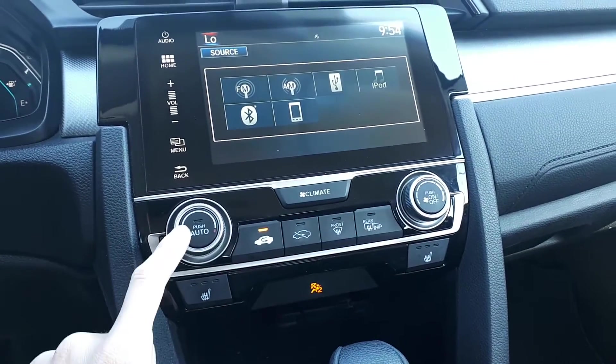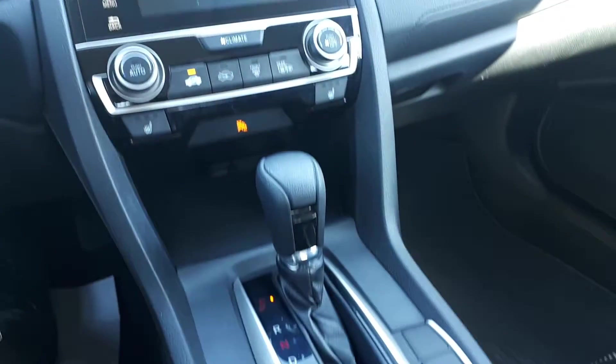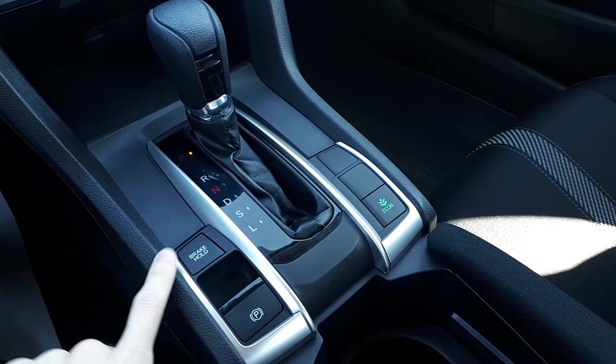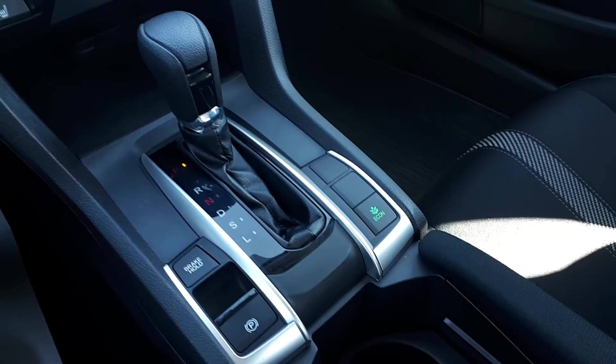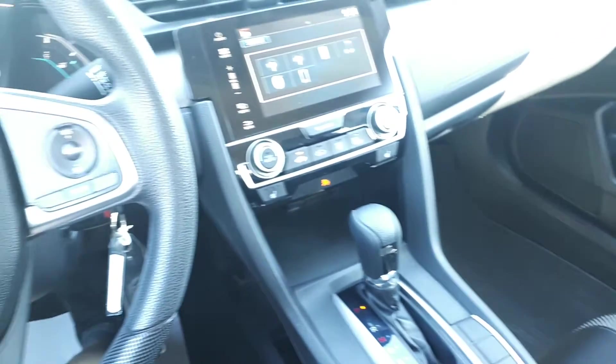We also have our climate controls, heated driver and passenger seats, brake hold, parking brake, eco drive mode, and many more fantastic features here at Formula Honda.